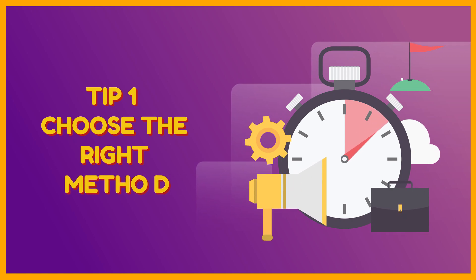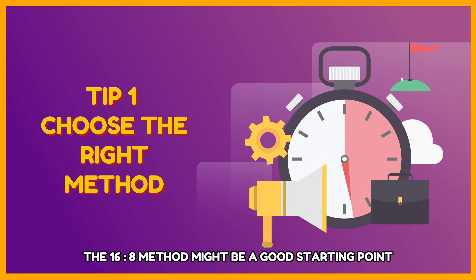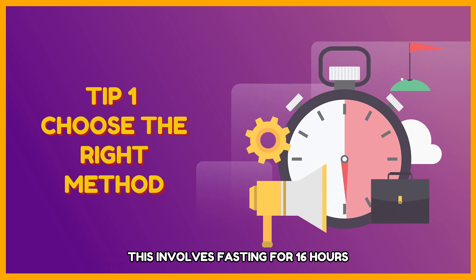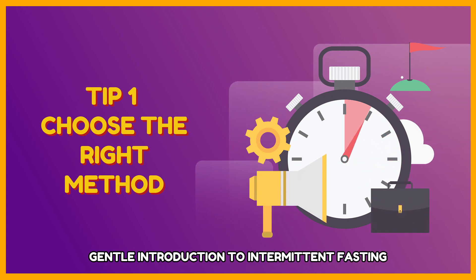Tip 1: Choose the right method. If you're new to intermittent fasting, the 16:8 method might be a good starting point. This involves fasting for 16 hours and eating during an eight-hour window, making it a relatively gentle introduction to intermittent fasting.